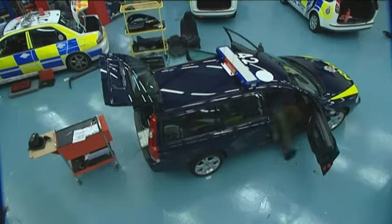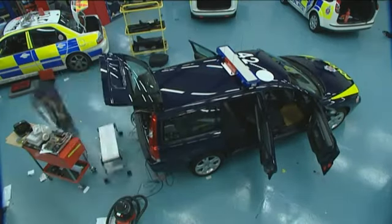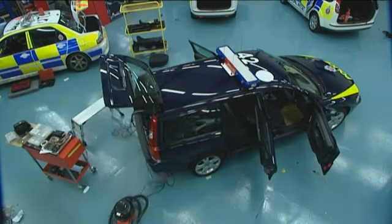The data recorders that we fit are there for the occasions that a vehicle is involved in an accident or some form of an incident, and we can then prove whether or not it was our fault or a third party's fault.